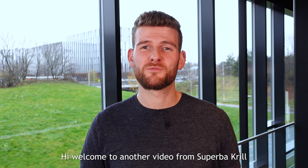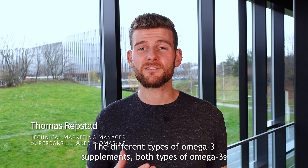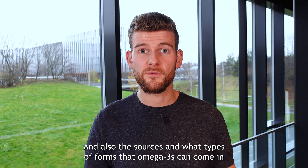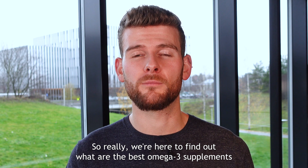Hi, welcome to another video from Superbacryl. My name is Thomas and today we're going to be talking about the different types of omega-3 supplements, both types of omega-3s and also the sources and what types of forms that omega-3s can come in. We're here to find out what are the best omega-3 supplements.